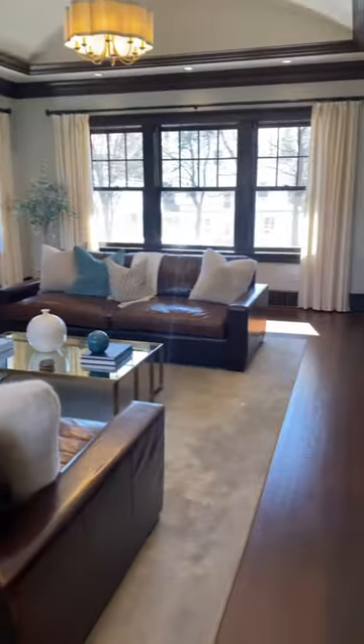Turning to the back of the home will take you to the family room, which is just flooded with natural light.